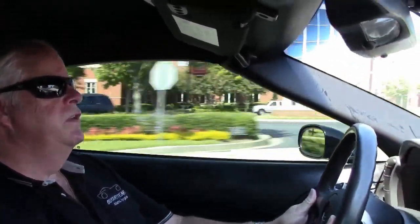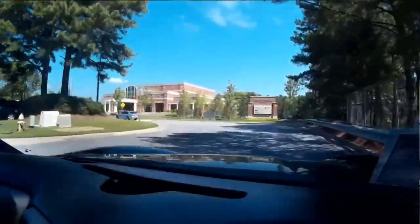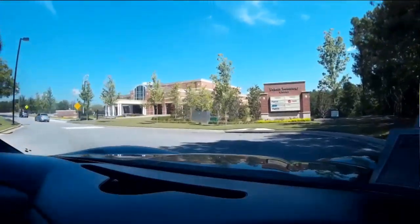It goes through the gears as well. Shifts nicely. Nice ride.